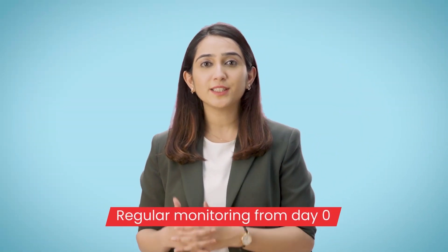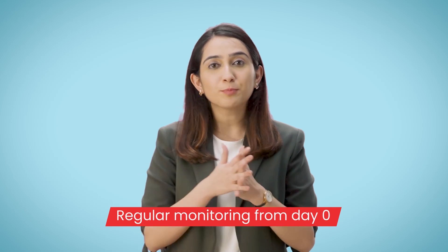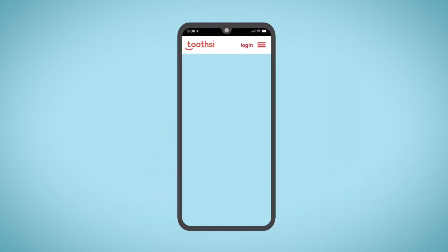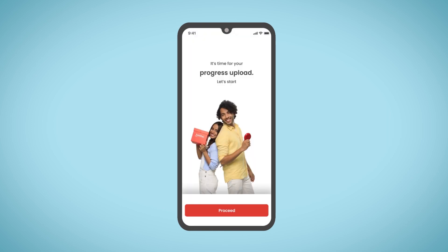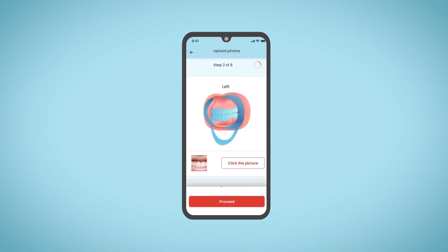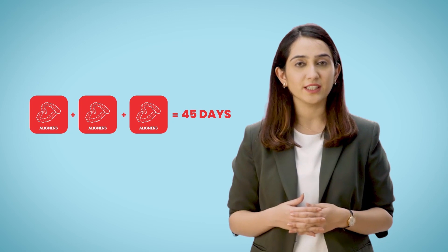Regular monitoring from day 0 is required to assess the progress of your teeth straightening journey and suggest further treatment. Download the Tootsie app to help you with the same. It will automatically prompt you when to update the monitoring progress. Please share your first set of monitoring pictures on the day you start using your Tootsie aligners. Subsequently, you need to update monitoring pictures after every 3 sets of aligners, which would be approximately every 45 days.